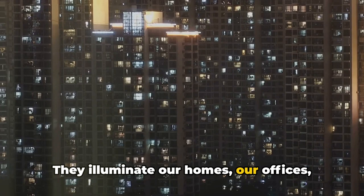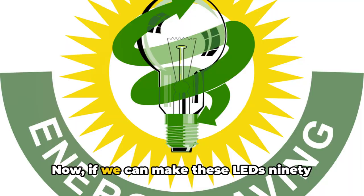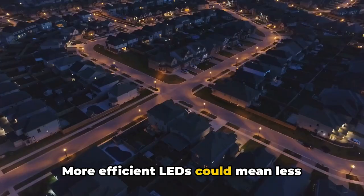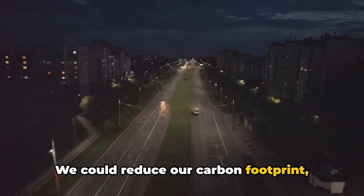The fact is, LEDs are everywhere. If we can make these LEDs 90% more efficient, the implications are enormous. We could drastically reduce the amount of energy needed to light up our world — a saving that could have a significant impact on our planet's energy consumption. More efficient LEDs could mean less reliance on non-renewable energy sources, less strain on our power grids, less impact on our environment — reducing our carbon footprint and slowing the rate of climate change.